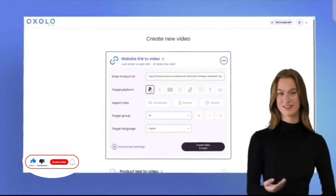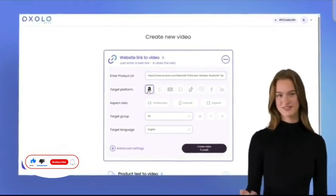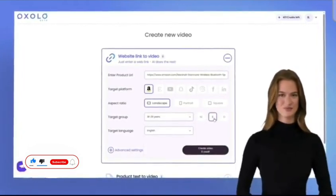Using Oxolo is a breeze. Simply sign up and enter your website link. If you wish, you can also customize by platform, audience, language, and more.